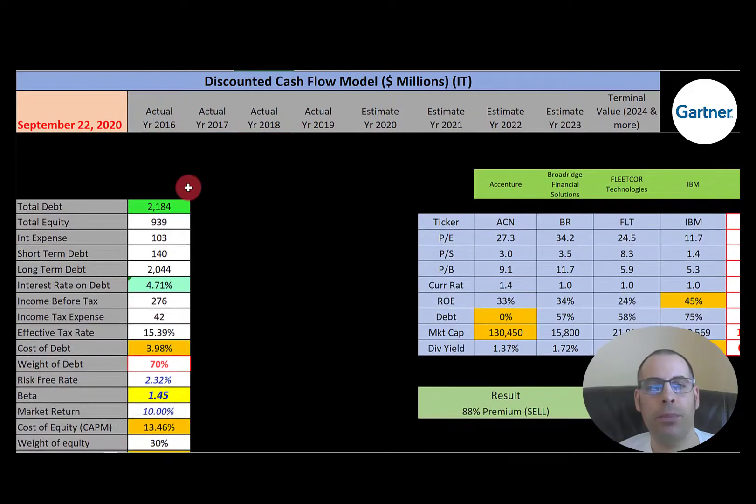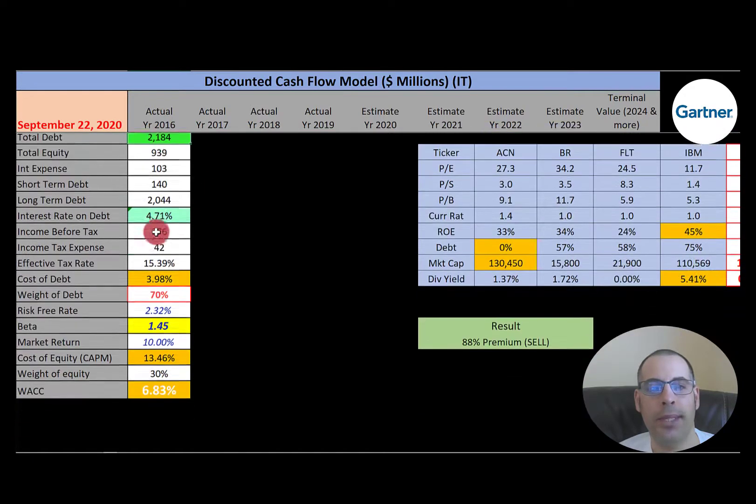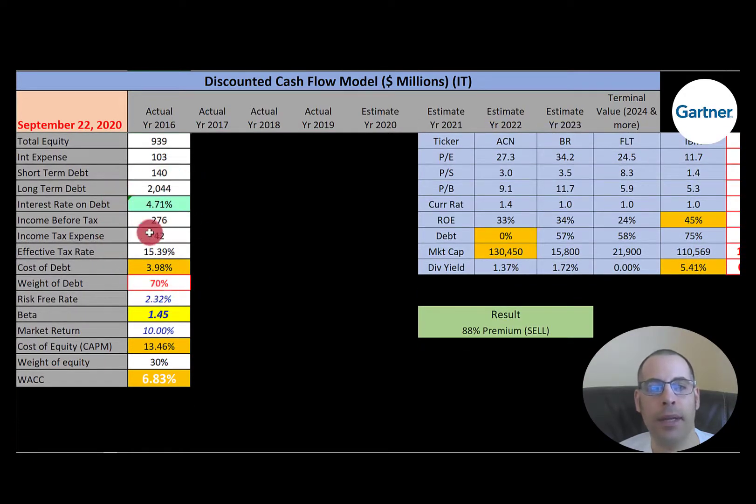Let's look at the capital structure. They have $2.2 billion of debt. They pay 4.7% interest on their debt, and the cost of debt is 4%. To get cost of debt, it's the interest rate times one minus the effective tax rate. They have 70% debt in their capital structure, so they're a bit leveraged. That means they have 30% equity, and the cost of equity is 13.5%, figured out using the beta — that's how volatile the stock is relative to the market. The beta is 1.45, so the stock moves about one and a half times the market. We use the capital asset pricing model to figure out the cost of equity. Their WACC is 6.8%, which is a blend of the cost of debt and cost of equity.